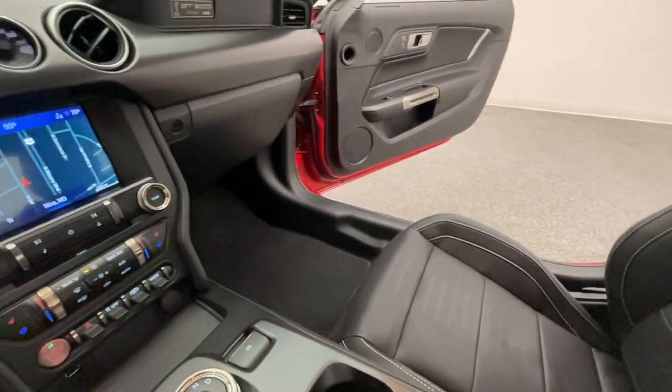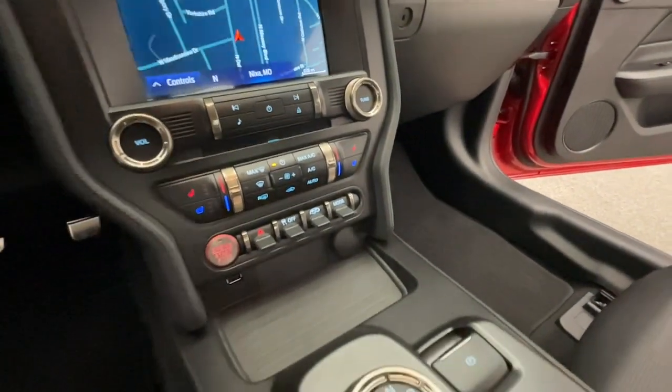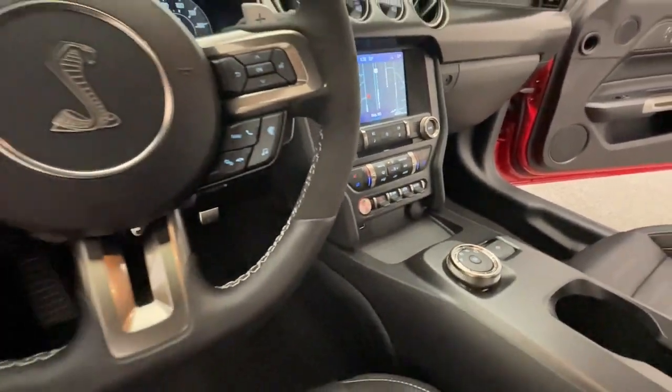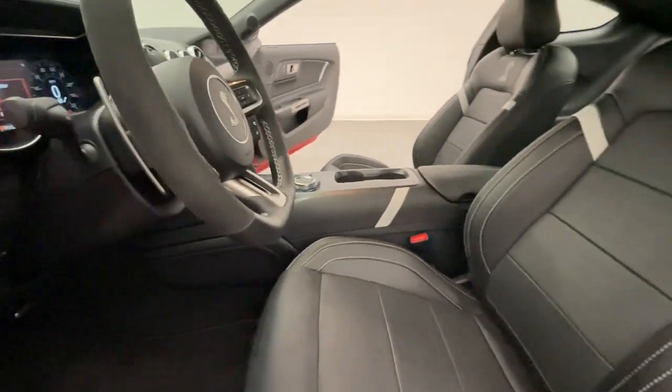Every vehicle that comes in will receive a free courtesy inspection to make sure you're running at peak precision. Schedule yours at modernmotorcars.com today.